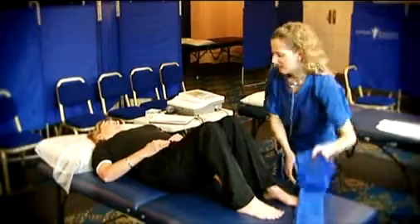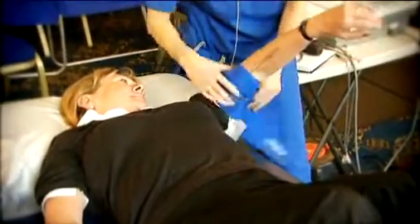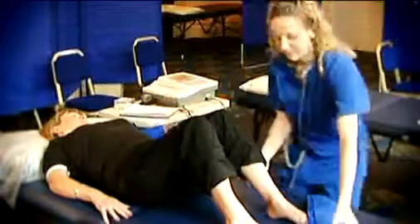Peripheral arterial disease, more commonly known as hardening of the arteries, affects about 1 in 20 people over 55 in the UK. It's a condition in which your arteries supplying blood to the legs become narrow.